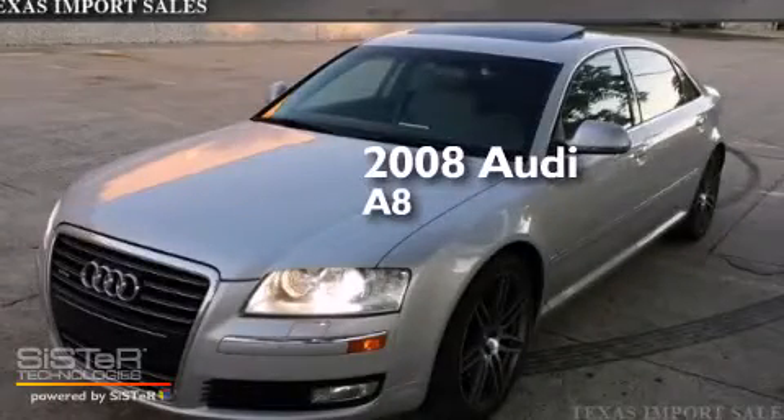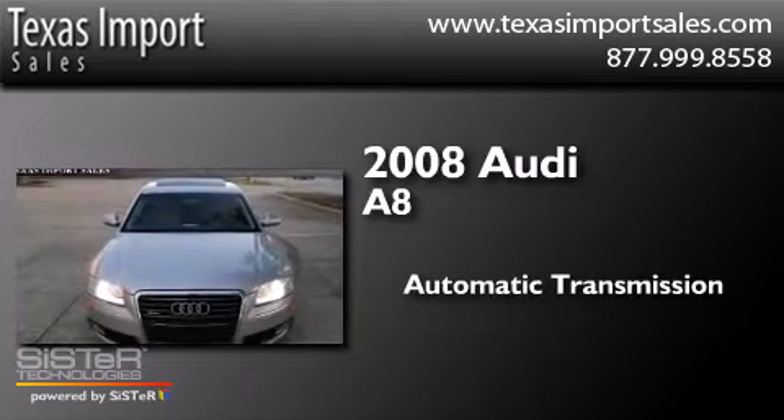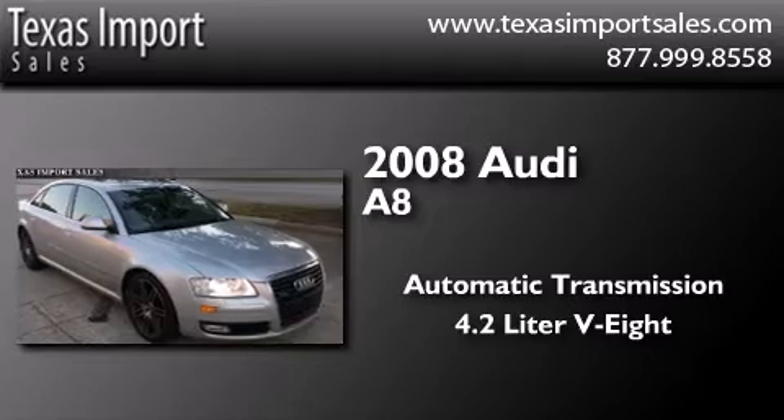This is a 2008 Audi A8. This four-door sedan has an automatic transmission, a 4.2-liter V8, and the added safety and control of all-wheel drive.